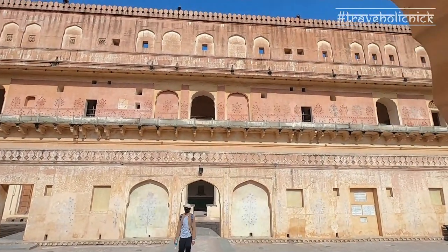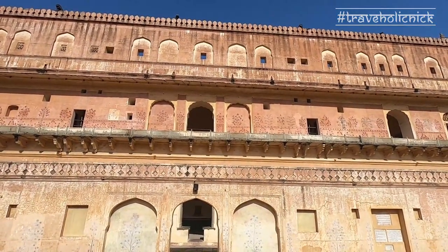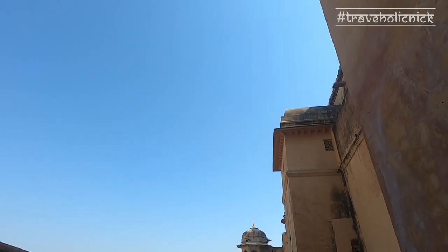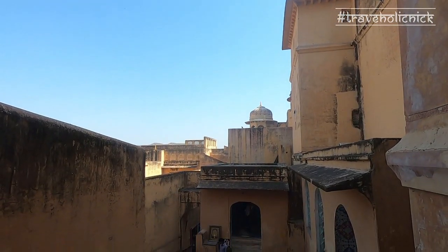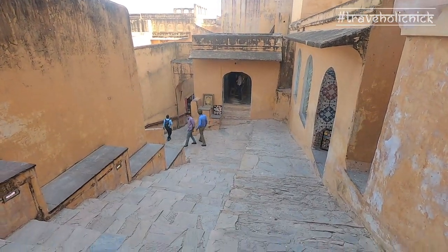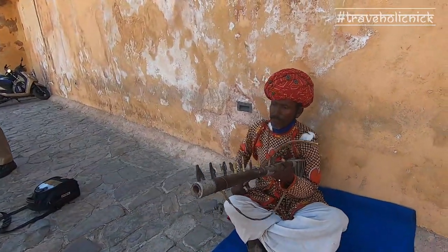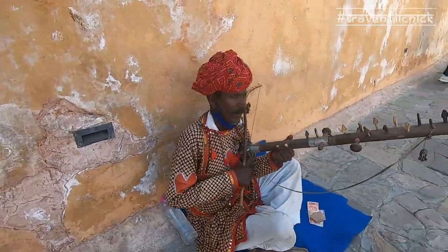Frescoes and colored tiles decorate the rooms on the ground and upper floors. To understand the exciting stories of the Maharajas and the making of this fort, don't forget to hire a knowledgeable guide. The exit leads to the town of Amer, a heritage town with many temples, palatial houses and mosques.